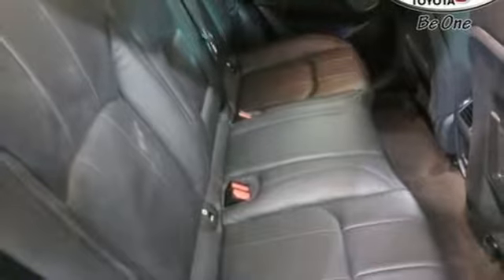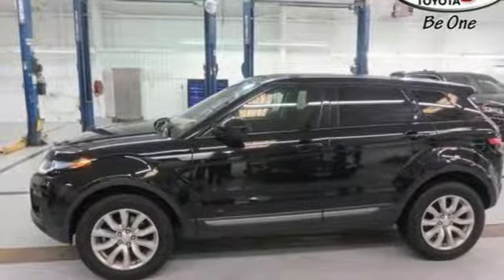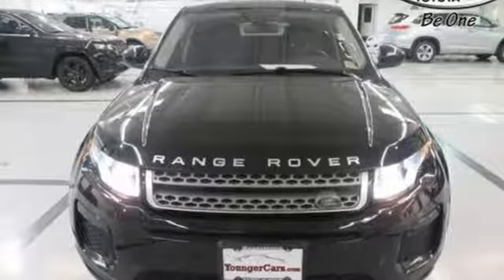Integrated navigation system, wireless phone connectivity, voice activated climate controls, auto dimming rear view mirror, and turbo inline four-cylinder engine.